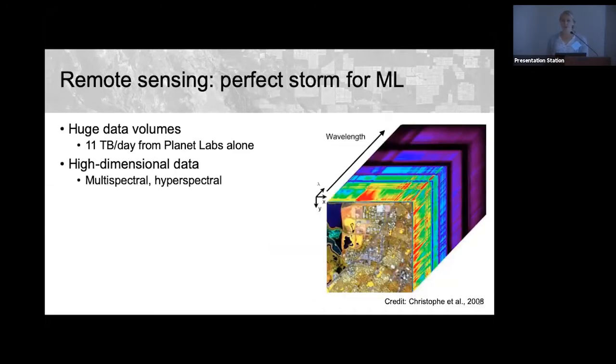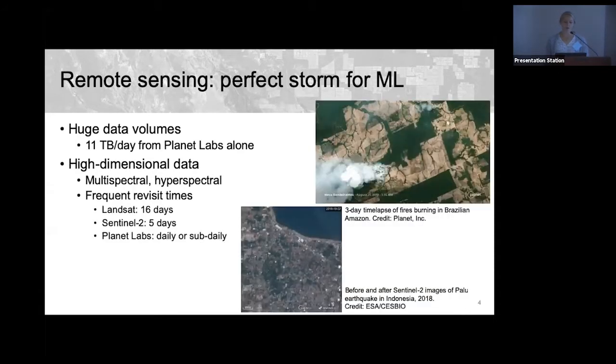These data are extremely high dimensional — both multi-spectral and hyperspectral, with several to hundreds of bands — and have high temporal resolution with frequent satellite revisit times. Planet Labs images daily or even sub-daily; Landsat and Sentinel-2 have 16-day and 5-day revisit times respectively. We can capture events like the aftermath of an earthquake in Indonesia with Sentinel-2, or a time lapse of fires burning in the Amazon over three days.